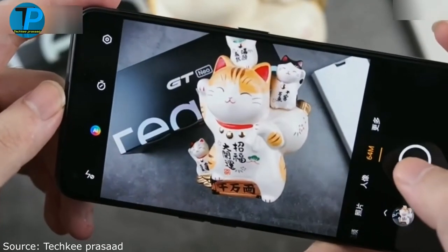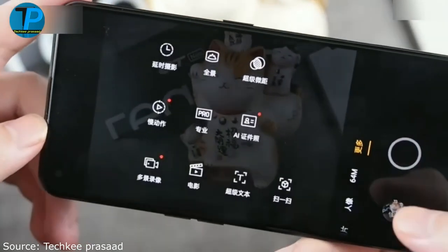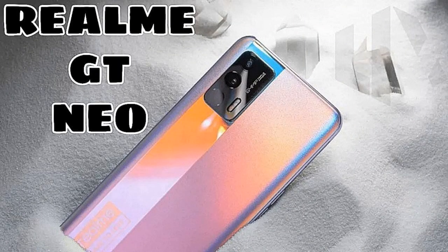You can buy the Realme D Neo inexpensively at the Smartphone World online store. Our site offers the best price and a two-year warranty in Ukraine, for free.